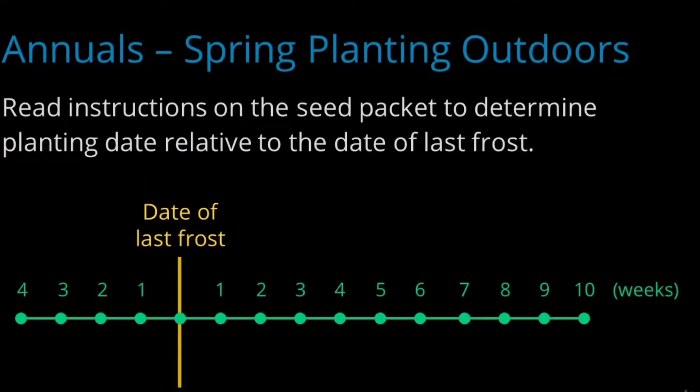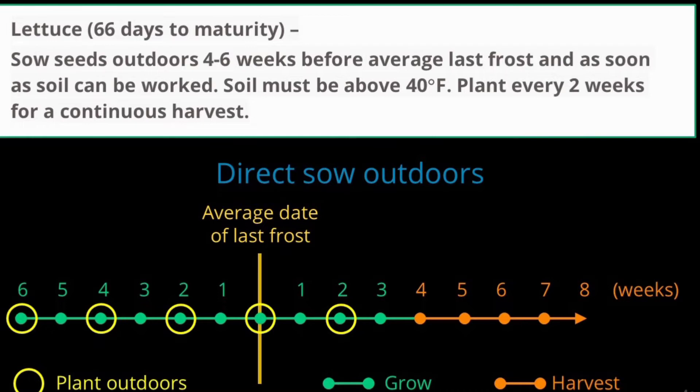Now let's think about annual plants, which use the same principles but require a bit more thinking regarding timing. When you purchase annual seeds, the packet will likely contain instructions on how and when to plant. For example, lettuce instructions say to plant seeds outdoors directly into garden soil starting four to six weeks before the average date of the last spring frost, with soil needing to be about 40 degrees Fahrenheit for germination. The instructions also suggest succession planting — planting seeds every few weeks — so that if early season conditions aren't favorable, you haven't lost all your seed, and you capture as much of the growing season as possible.